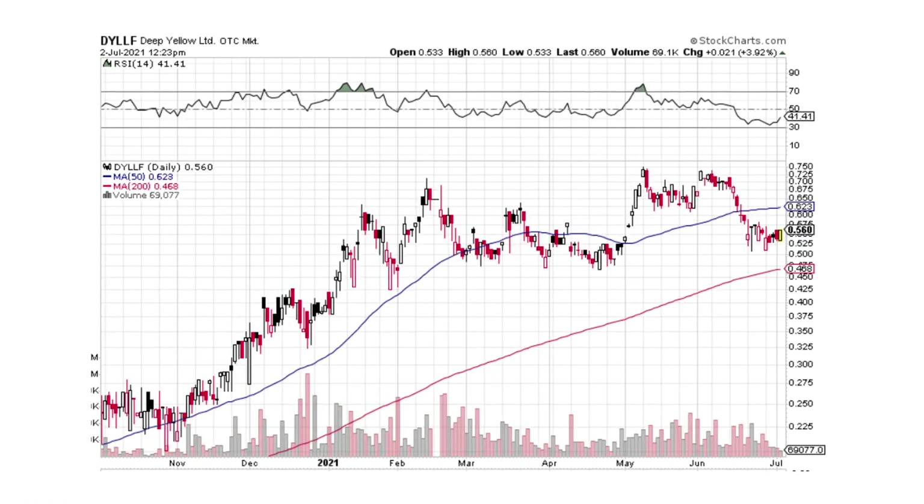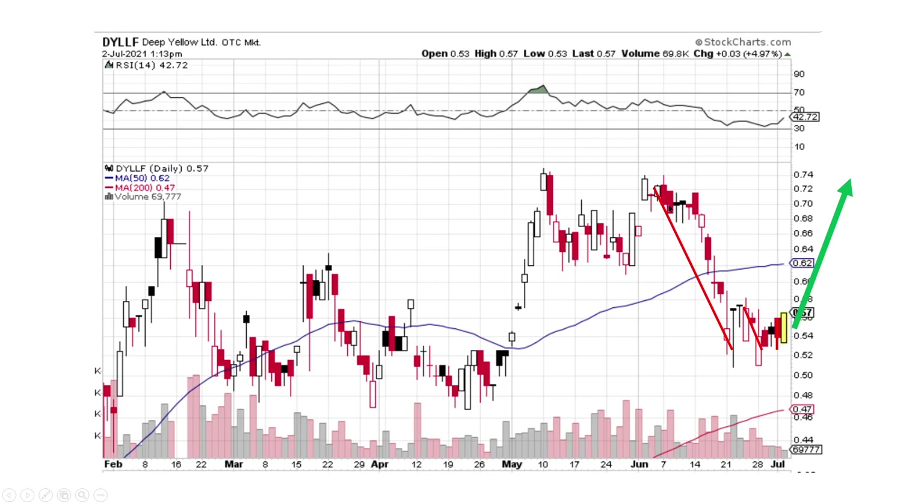Deep Yellow looks fantastic. We're at support down here. Let me zoom in on this section — red line showing momentum down, momentum down, momentum down, and then a bullish engulfing. I like this setup; I think it's going to go higher right here. I actually bought some today. We've got nice support below it. I like Deep Yellow — that's a good-looking chart.